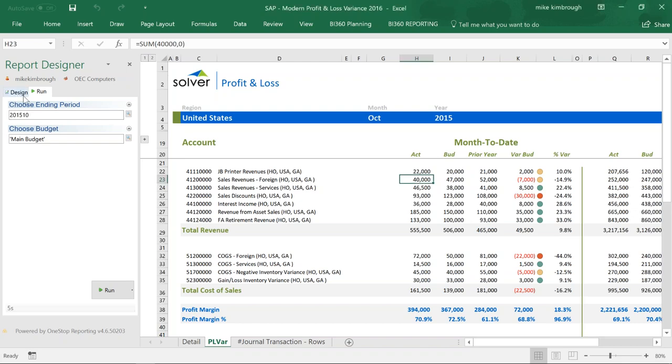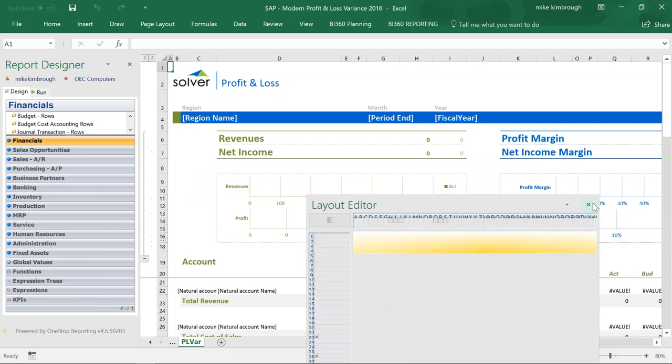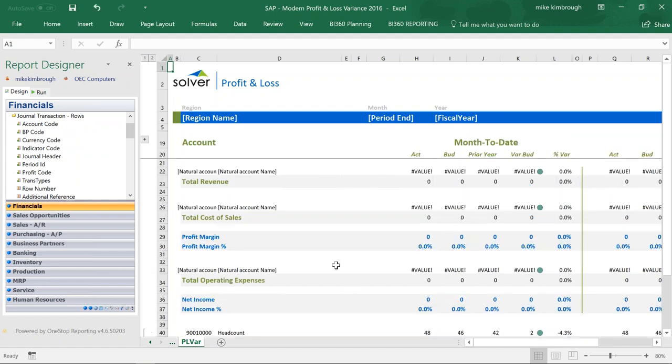The next question might be: how do you design these reports? I'll switch into design mode. What you see here are all the modules that come with the sample company for B1 out of the box. Once I've installed the BI 360 tool, all of this information and data related to these modules is available for me to create reports. I'm in the financial module. If I expand journal transactions, I can drag the natural account into a cell — all I did was drag natural account into cell C22.